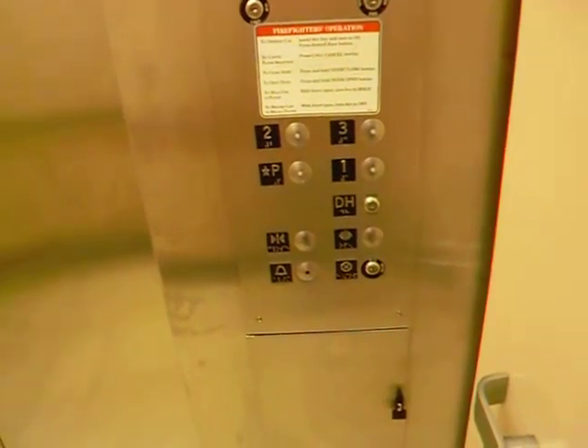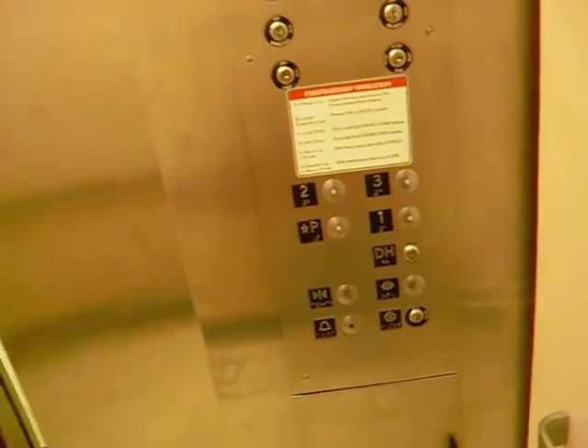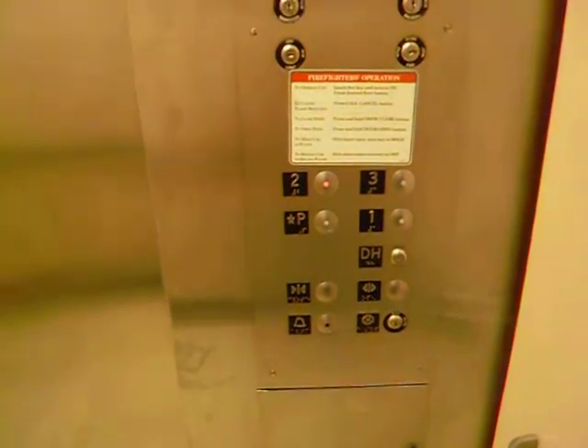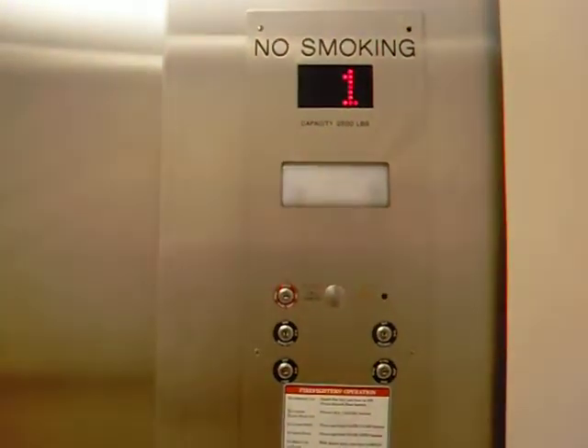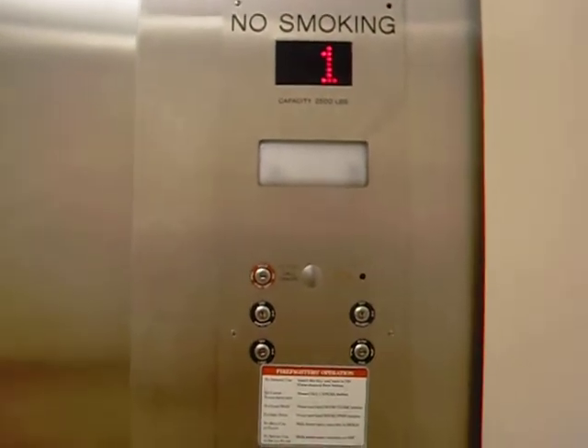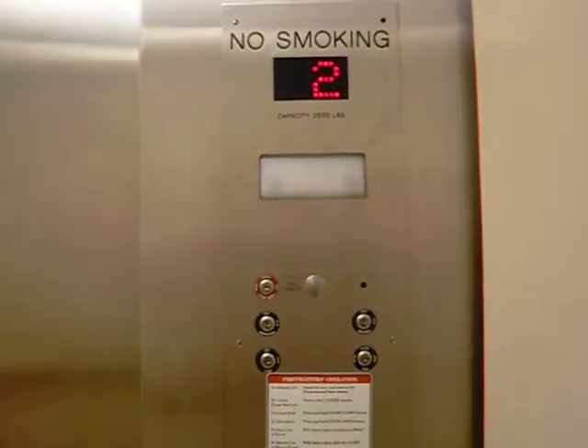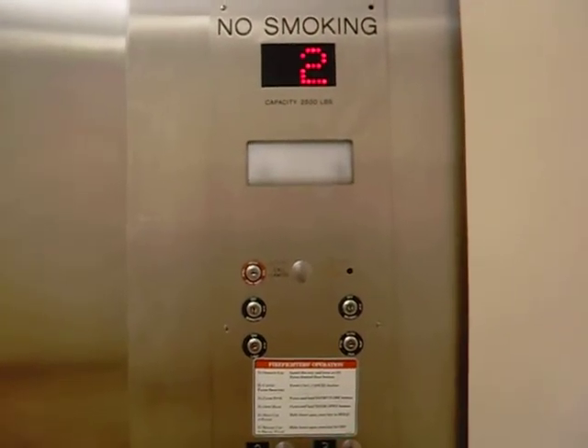Here we are in parking. Back up to 2. Here we are — I survived the death trap.